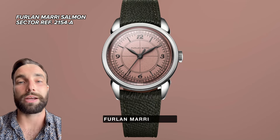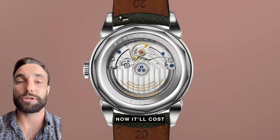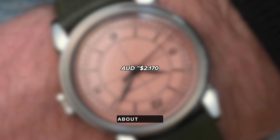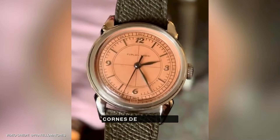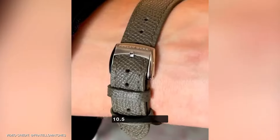First up, we've got the Furlan Murray Salmon Sector Dial. It'll cost you about 1,250 Swiss francs, or about $2,900. It's an automatic time-only watch, 37 millimeters in diameter, gorgeous Korn de Vache lugs, and super slim at 10.5 millimeters thick.